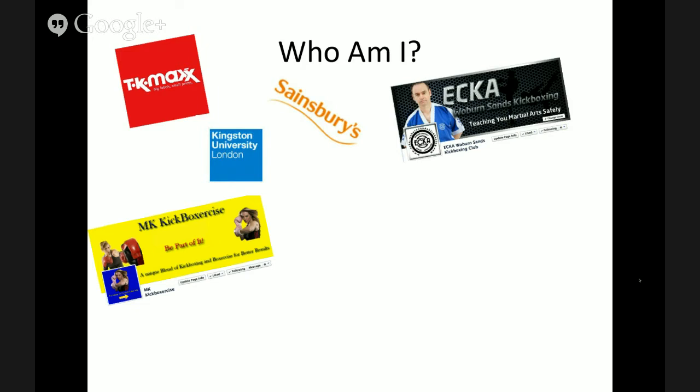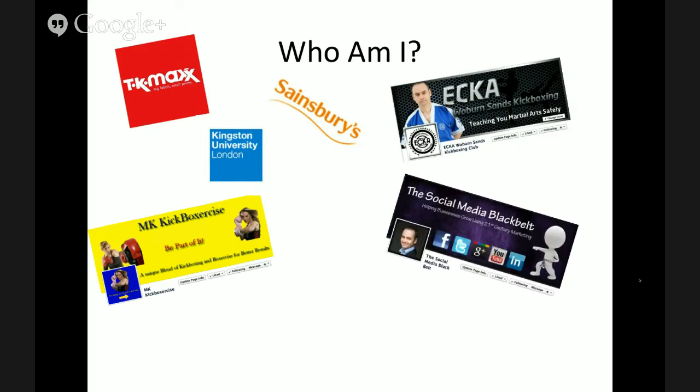It grew revenues in excess of 250%. I went and studied social media after that and put together case studies for other business sectors because I found this product that was helping my business and I wanted to help other businesses with it. On my journey, somebody tried to charge me an awful lot of money for some of the strategies, and I decided I could deliver this at a more reasonable price. The social media black belt went on to build hundreds of social media platforms and worked with many businesses ranging from small businesses to legal firms and catering firms.